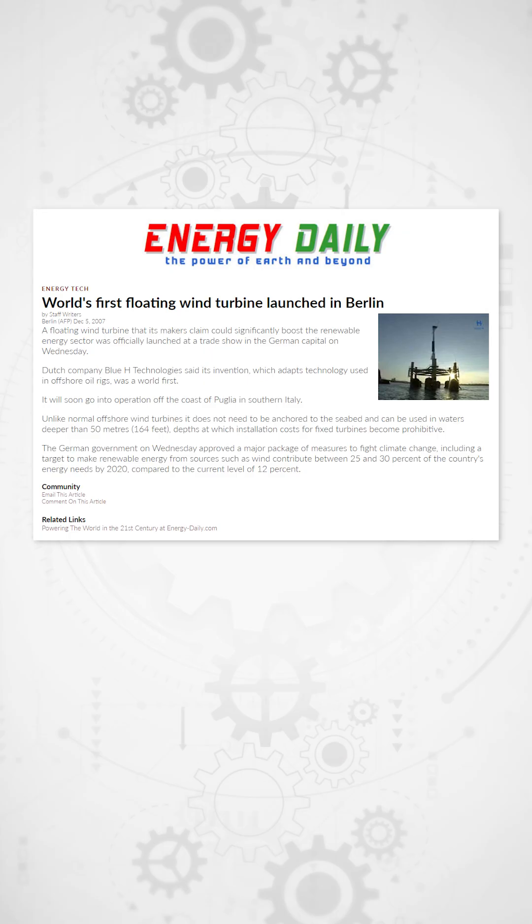The world's first floating wind turbine was created by the Dutch company Blue H Technologies and deployed at sea in 2007 with a capacity of 80 kilowatts. We have progressed so much since then.